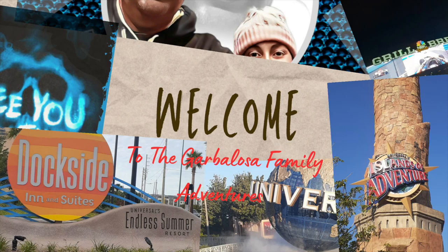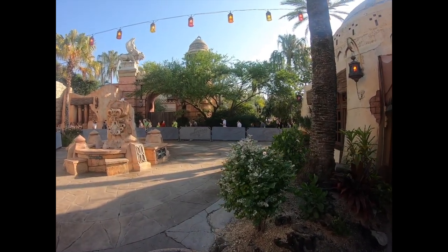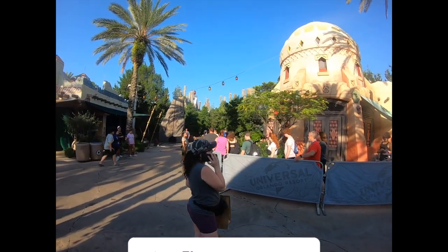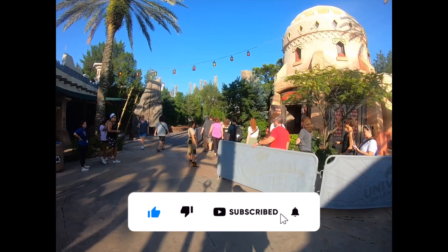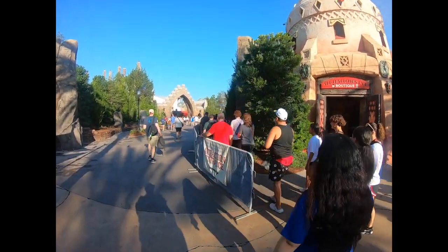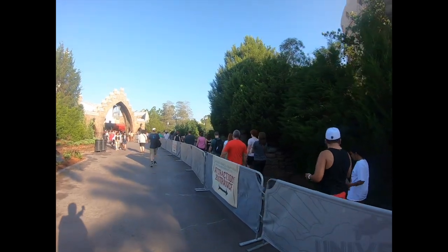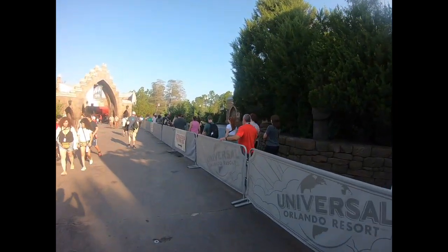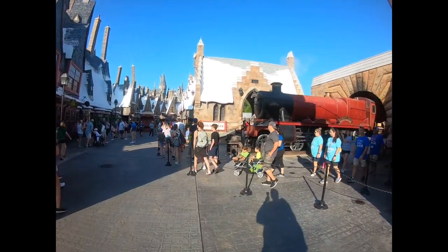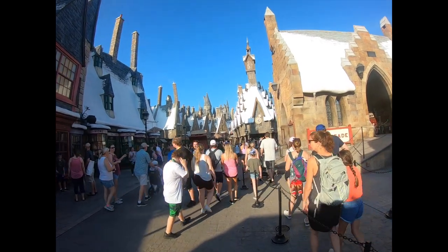The first recommended ride here at Islands of Adventure is Hagrid's. The line starts from all the way over here and goes all the way up this way. I'm now entering Hogsmeade and it looks a little bit busy today for the early parking mission.